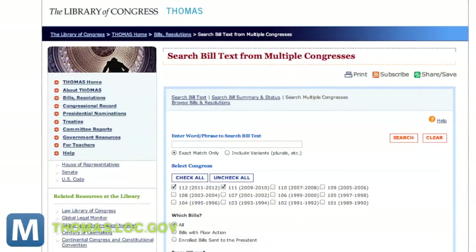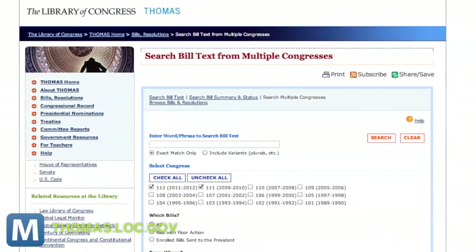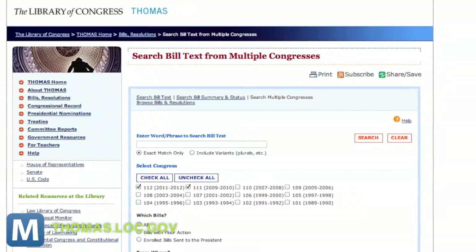At its height, the site averaged 10 million visits a year. However, the system can no longer support modern internet amenities like mobile access.